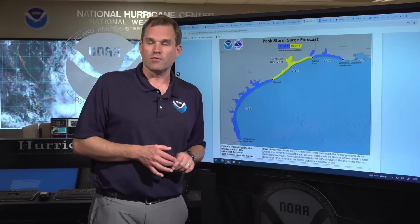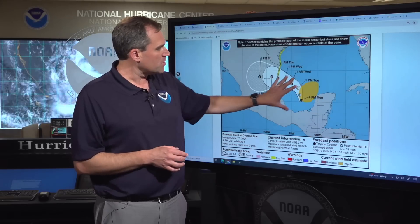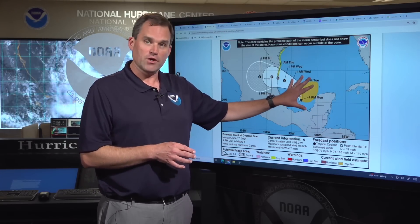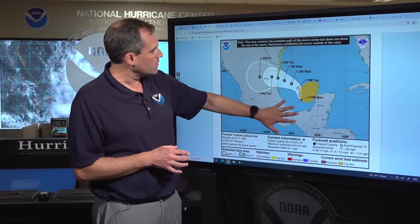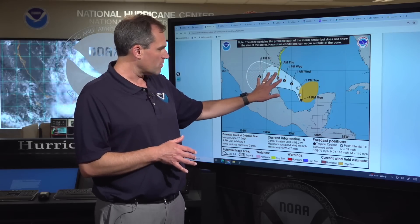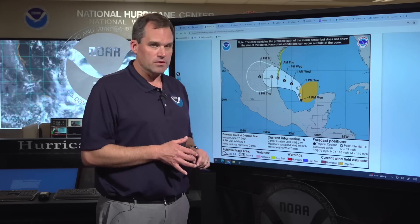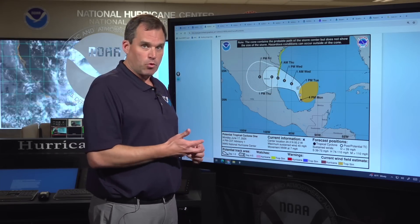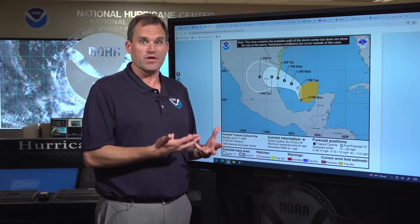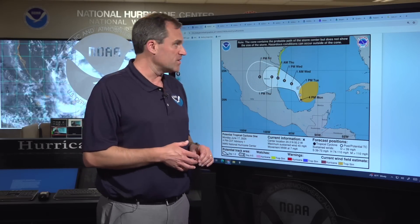From Sabine Pass over to the Vermilion/Cameron Parish line. On the wind front, tropical storm force winds with this system extend out almost 250 to 300 miles to the north of the center. Even though the center of this system over the next couple of days is going to turn northward and northwestward and move into portions of northern Mexico, the threat of tropical storm conditions extends all the way up through the lower and middle Texas coast up to the Port O'Connor area, where we have a tropical storm watch — meaning tropical storm conditions are possible within that watch area within 48 hours.